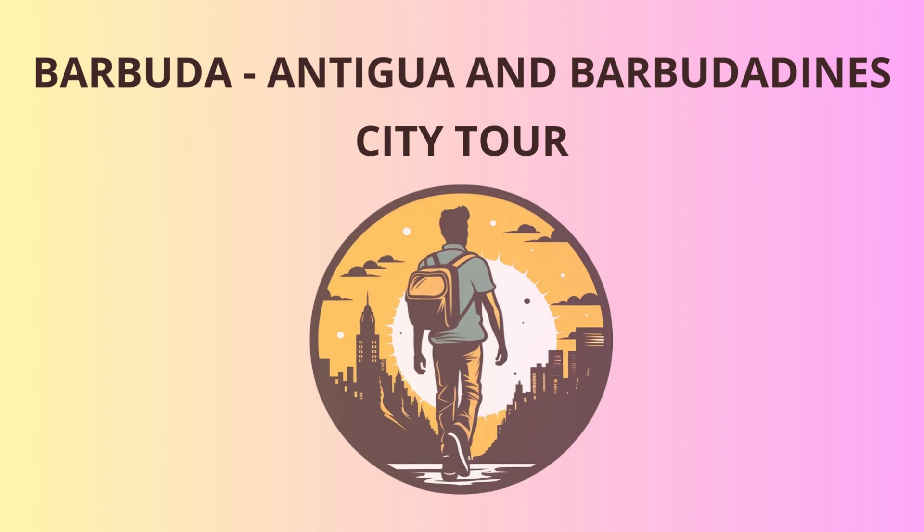As we step foot on Barbuda's soil, let me tell you a bit about its fascinating past. The island was originally inhabited by the Arawak and Carib peoples, but it was claimed by the British in the 17th century. Today, Barbuda remains an overseas territory of the United Kingdom, maintaining its unique culture and charm.